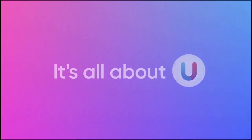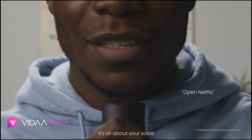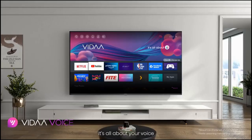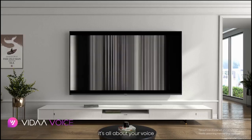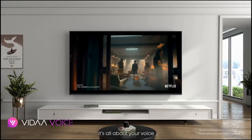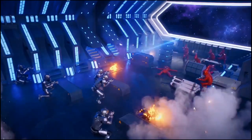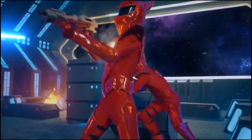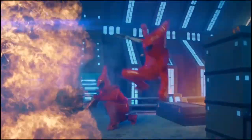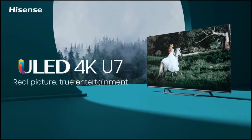Unsurprisingly, games on the U7G look extremely stunning. There is so much to appreciate about the 4K/120Hz display. Whether customers own a PS5, Xbox Series X/S, Switch, PC, or any 4K console, colors are vibrant, blacks are deep, and the contrast seems almost ideal. The peak brightness of 1,000 nits and the 72 local dimming zones guarantee stunning visuals. Overall, gamers are going to be quite happy with this technology.